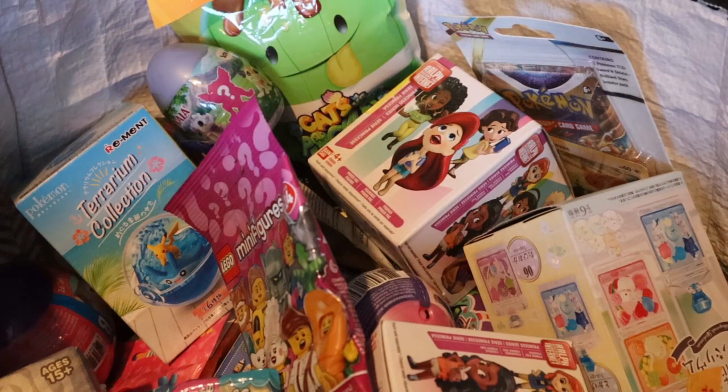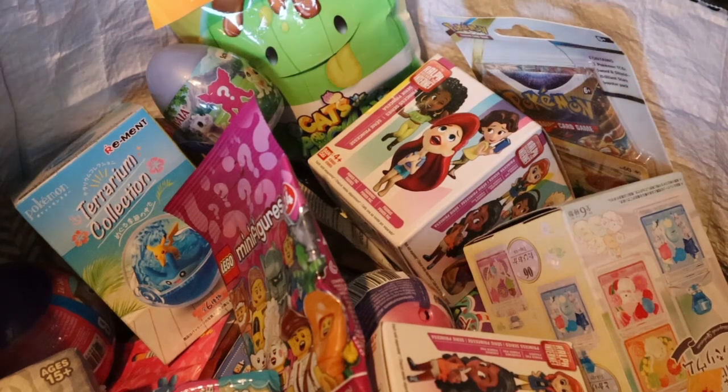Hello everybody, welcome back to another episode of Maple's Mystery Mixture! We are back, we are ready, and we're gonna get right into things. If you don't know, I open five mystery things out of my mystery bag. I'm so excited — we have some good things today.